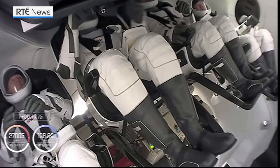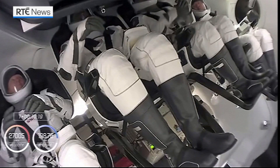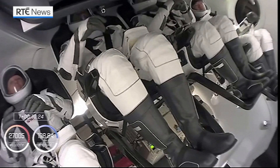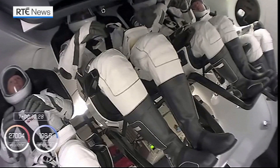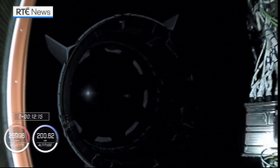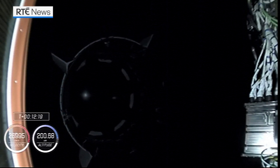Take a look — that's inside Crew Dragon right now. Our Crew One crew now coasting in low Earth orbit, still attached to that second stage. In just a couple of minutes we should see that second stage separate and Crew Dragon will be flying free. And separation confirmed — you can see that second stage departing, Crew Dragon leaving it behind. Separation confirmed.